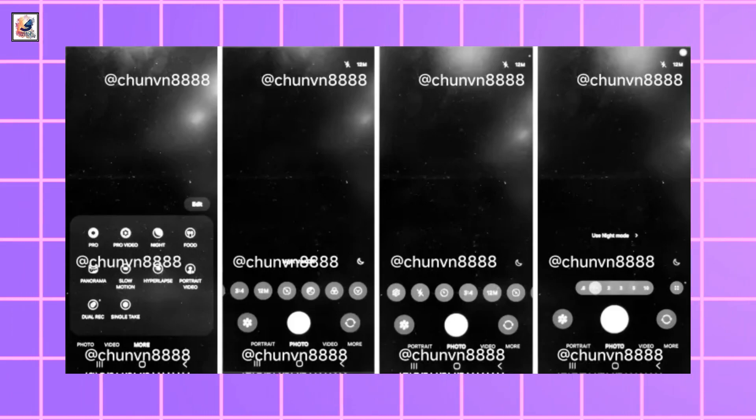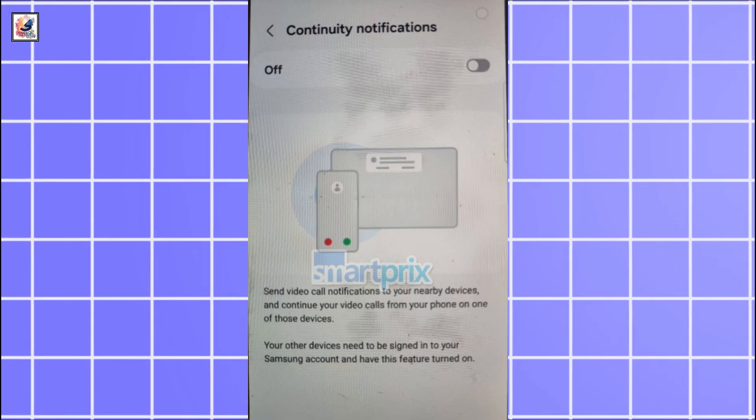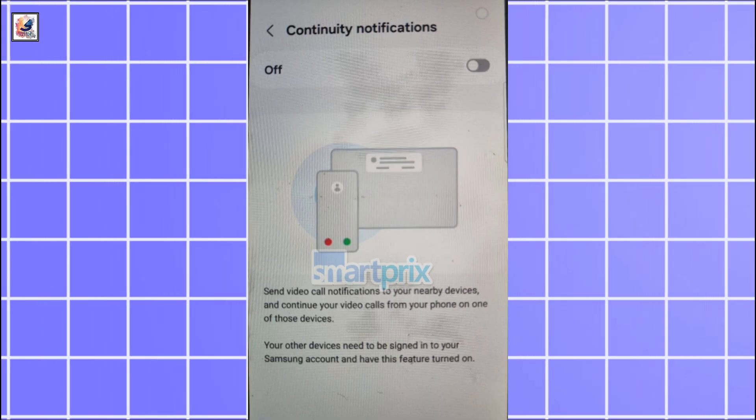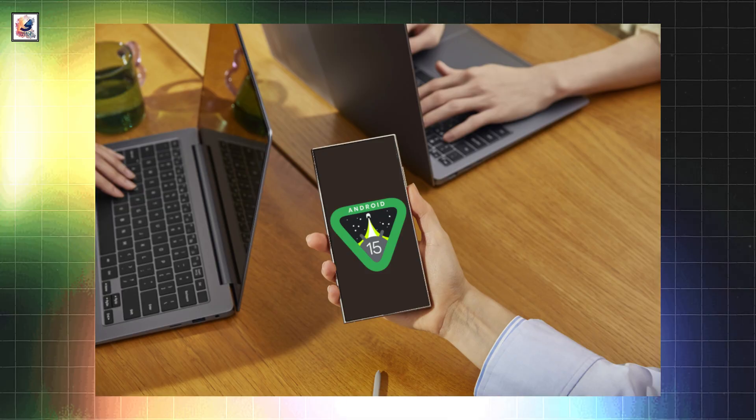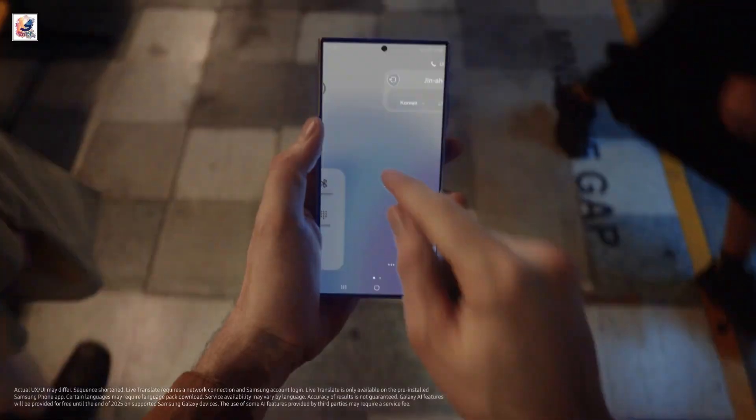There's a new camera app interface as well, along with boost dialog and loudness normalization features. One UI 7 will also enable Galaxy users to seamlessly continue calls and video calls across devices. This means you could answer a call on your Galaxy smartphone and transfer it to your Galaxy Tab or TV with a simple gesture.